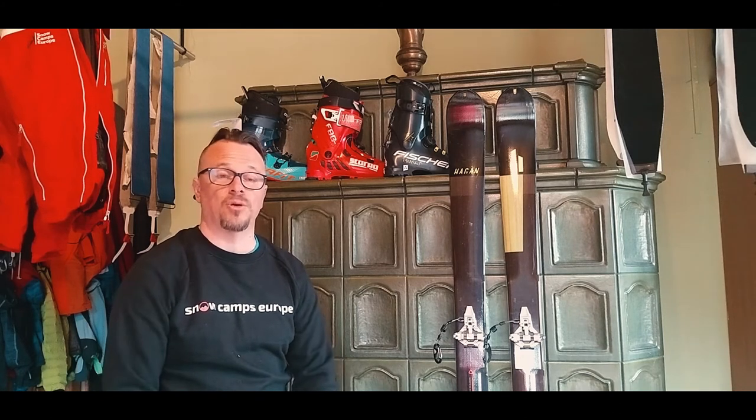In future videos I'm going to take you through each piece of equipment and give you a review on its performance and how it measures up for what I've actually paid.